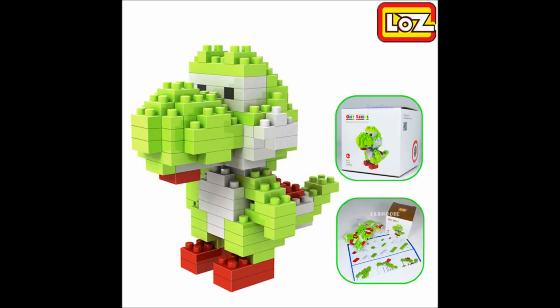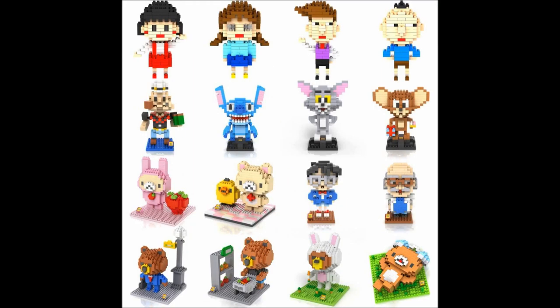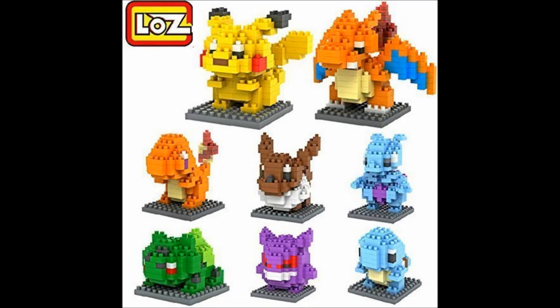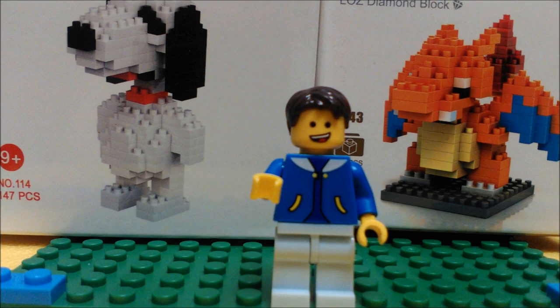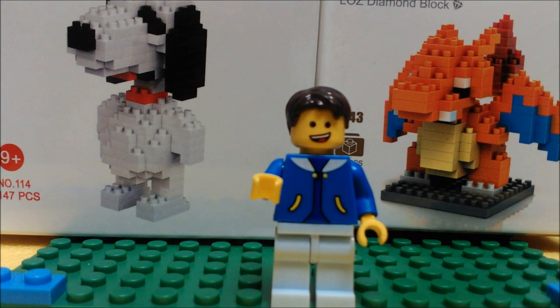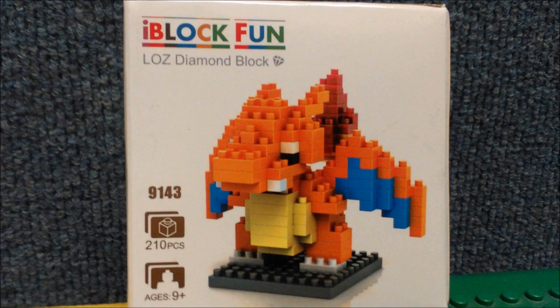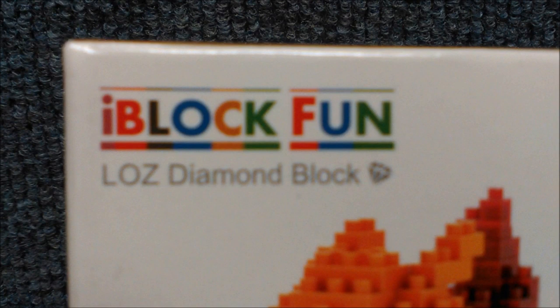That also means I don't know if these figures are licensed, or if they're going by the bootleg policy of 'you can't find us, you can't sue us.' We'll definitely take a look at the real thing somewhere down the road. But because I bought these before I even knew about the real thing, let's look at a sample of LOZ's diamond block line. Though according to the box, 'diamond block' is the name of the blocks themselves and not the line.